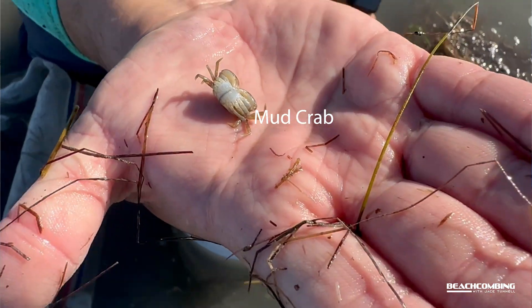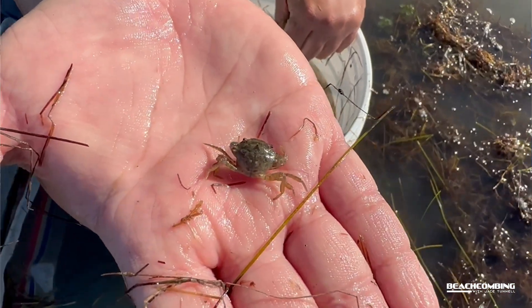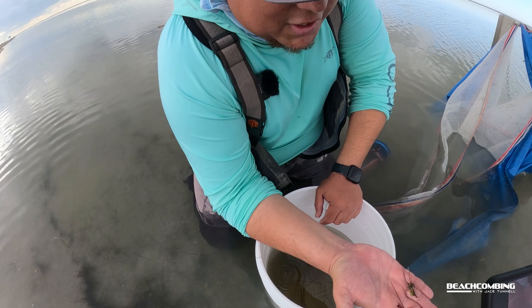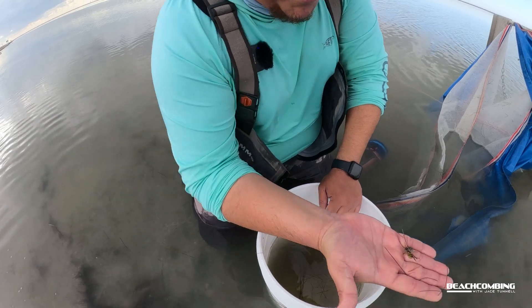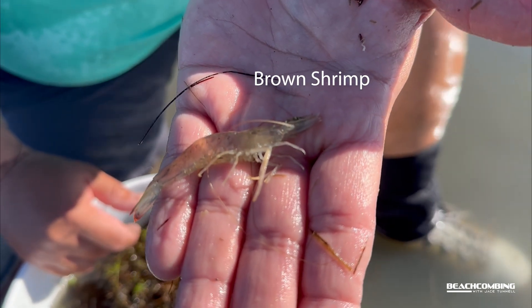Right there we got a mud crab — a common species out here on the flats. Black drum, sheepshead, and redfish — the stomachs of redfish will have these guys in them like crazy. You can see them walking around.